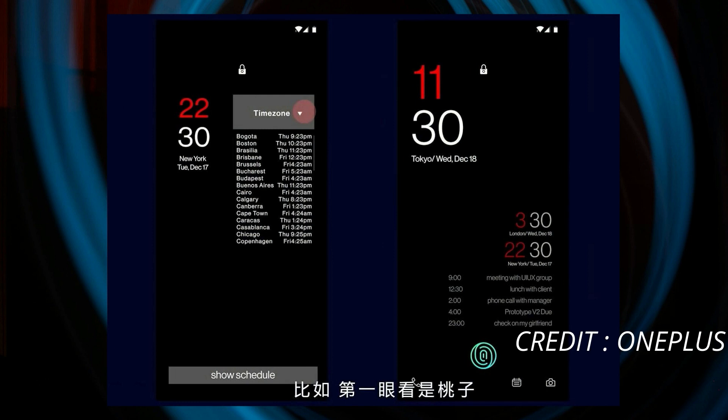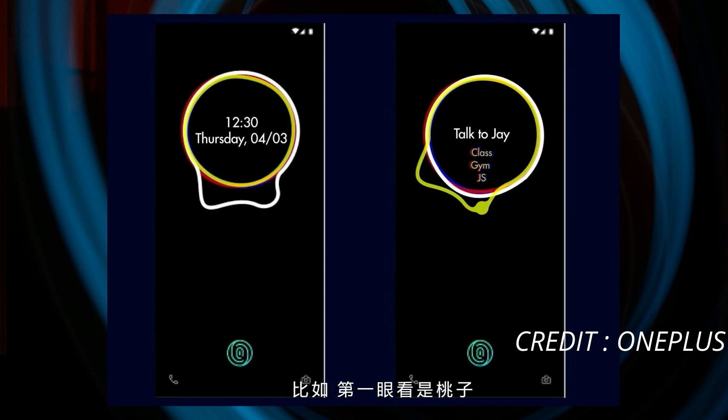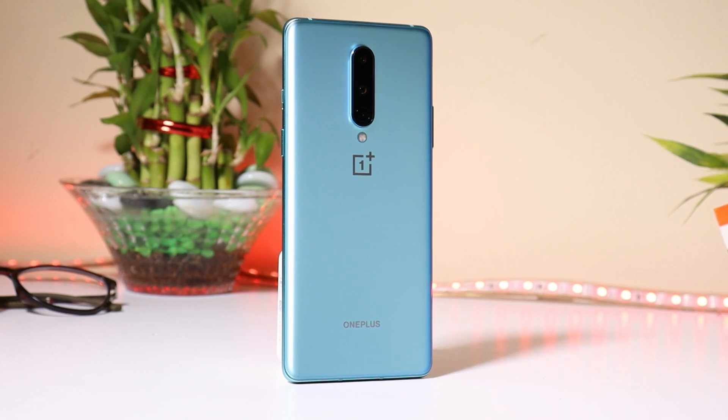We can see a normal clock style with current location, date and time. Along with that, we can also add time zones and upcoming events directly on the AOD styles. The third and fourth AOD style shows a unique clock style similar to a speed gauge, and another cool looking AOD style where we again get to see details about our upcoming events.